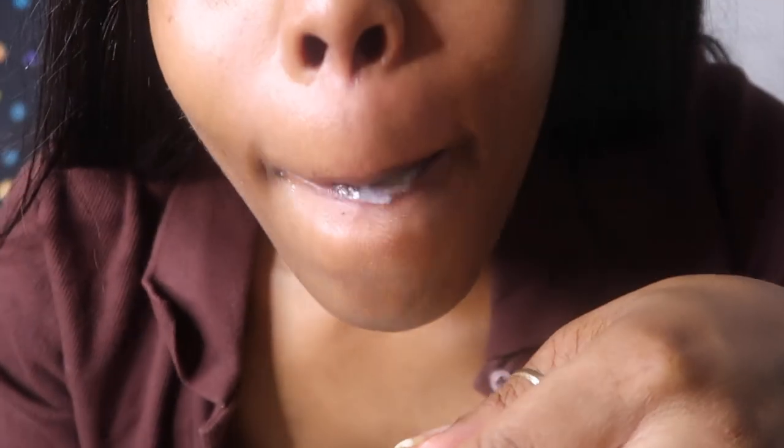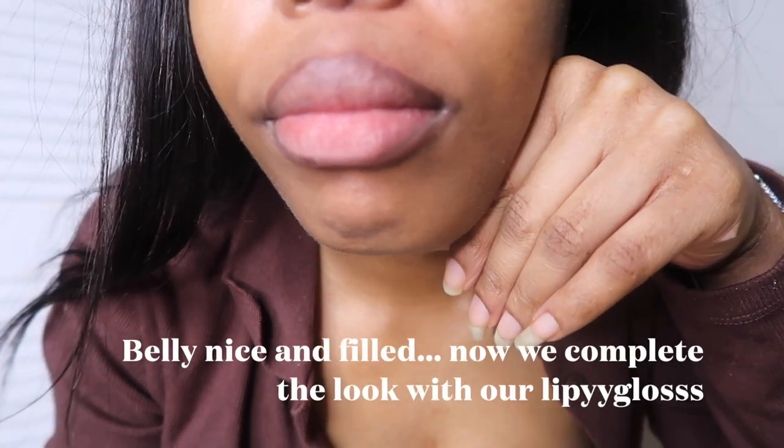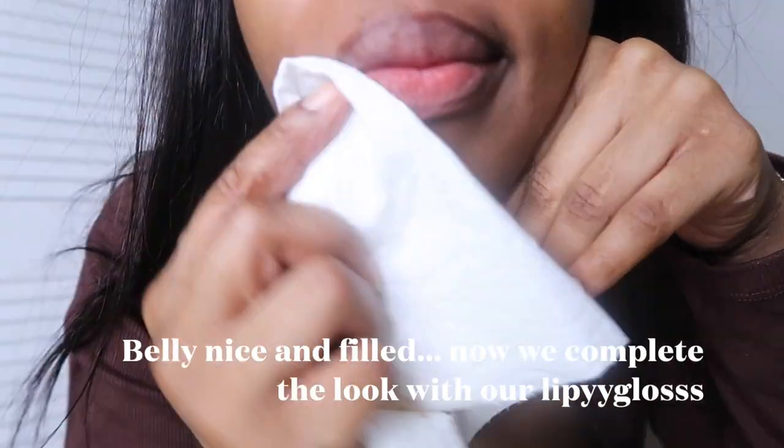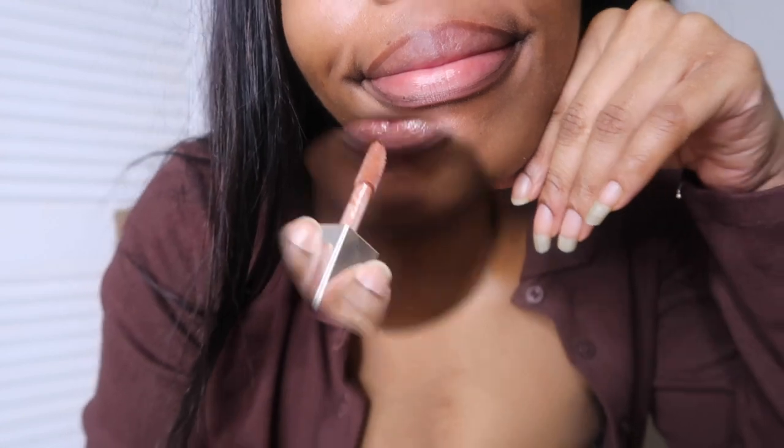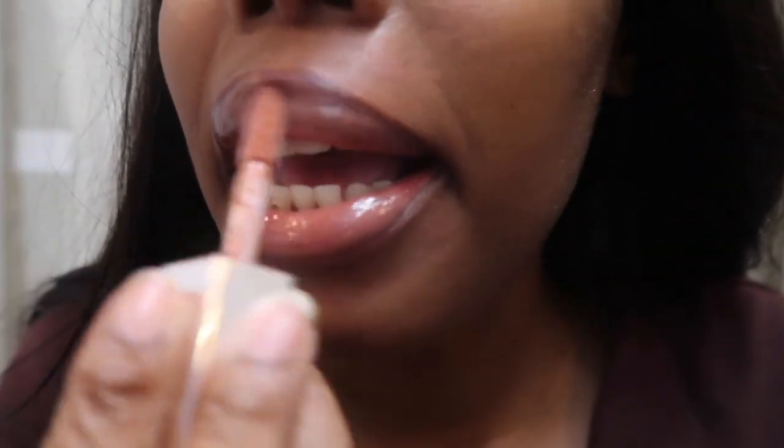For taking it off — simplest thing ever. For the natural lip liner look, you can easily take it off with just a wet paper towel. For the bolder look, I highly suggest wiping it off with a wet piece of paper towel or a microfiber cloth. Just wipe and it came off really easily without having to rub too hard. Then I just moisturized my lips as normal so they don't get dry and cracked.